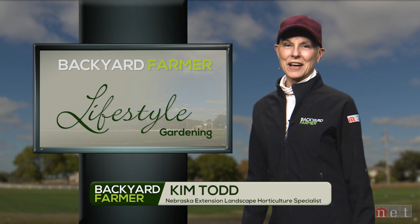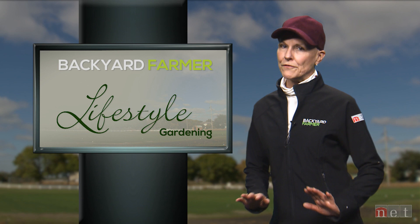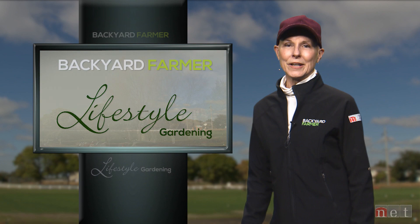Hello and welcome to Lifestyle Gardening. I'm Kim Todd and we've got another really great show for you today. We'll be featuring fall color in the garden, help you choose which tomatoes to grow this season, and we'll be hearing about an invasive grass that might look an awful lot like something you already have growing in your landscape.